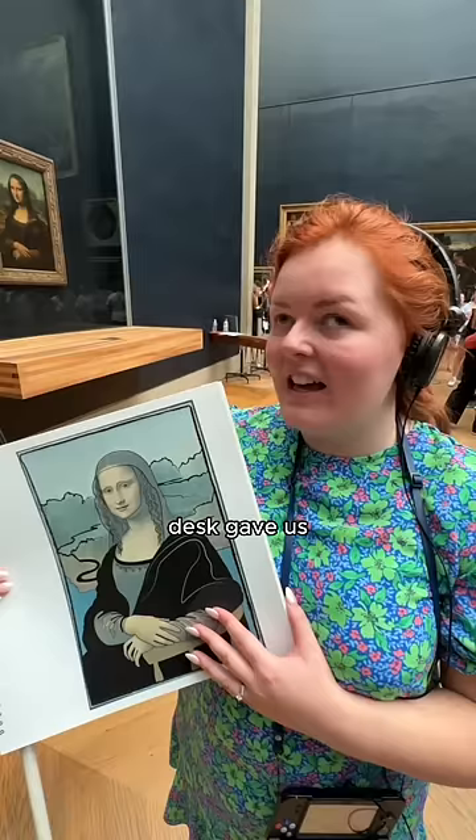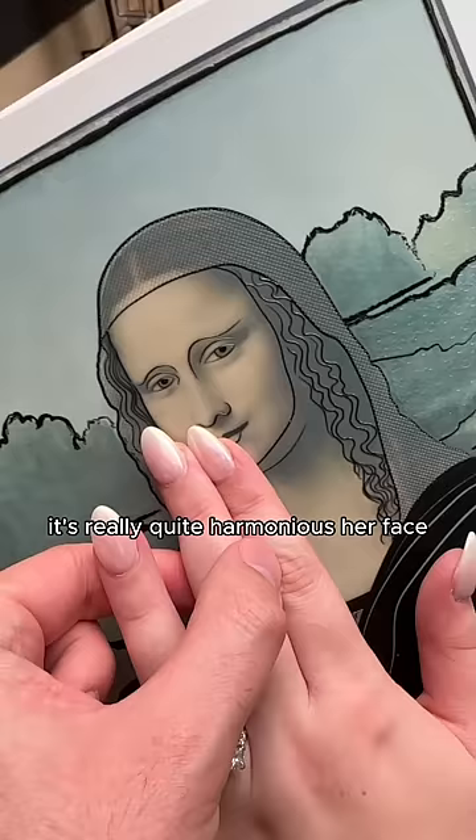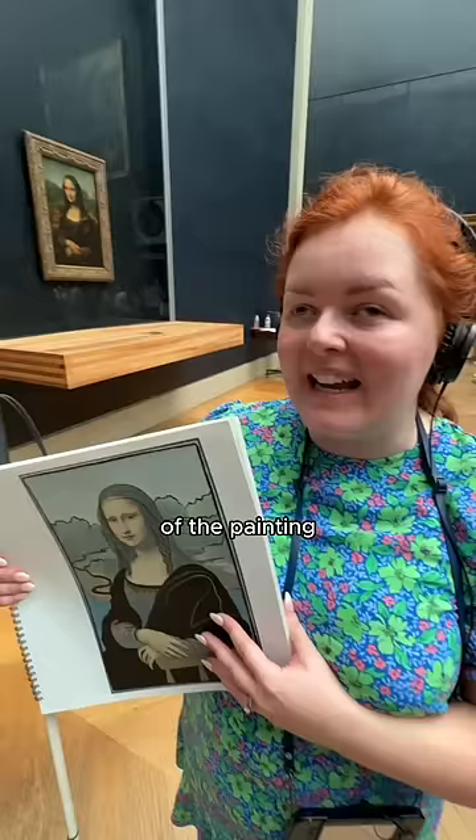The audio guide told me that it's very geometric — it's really quite harmonious, her face. Her left eye is actually exactly in the centre of the frame of the painting. And it's beautiful. I love it and I love this tactile diagram.